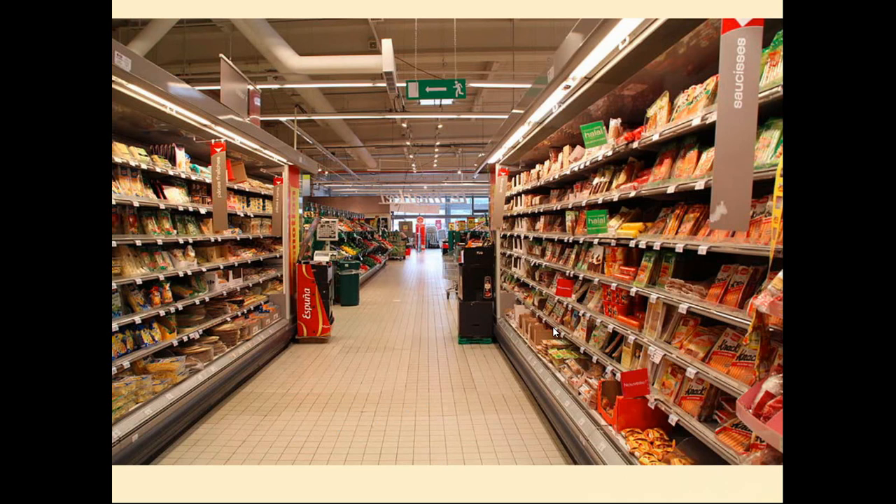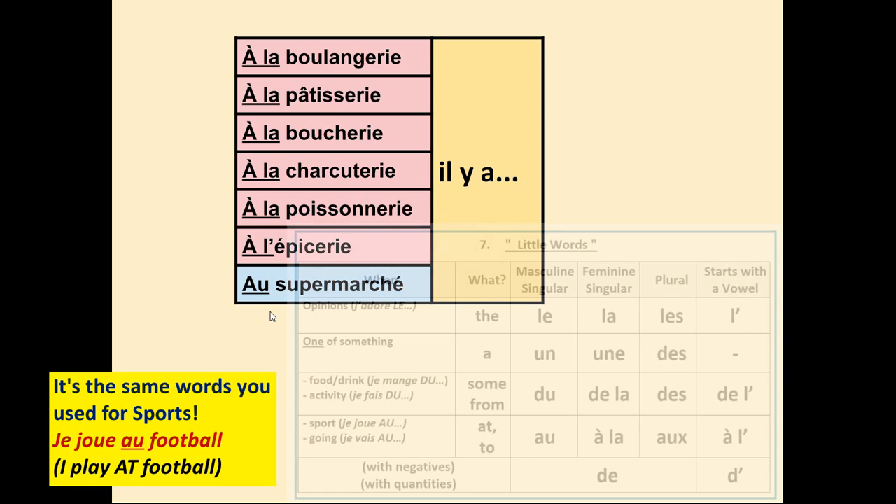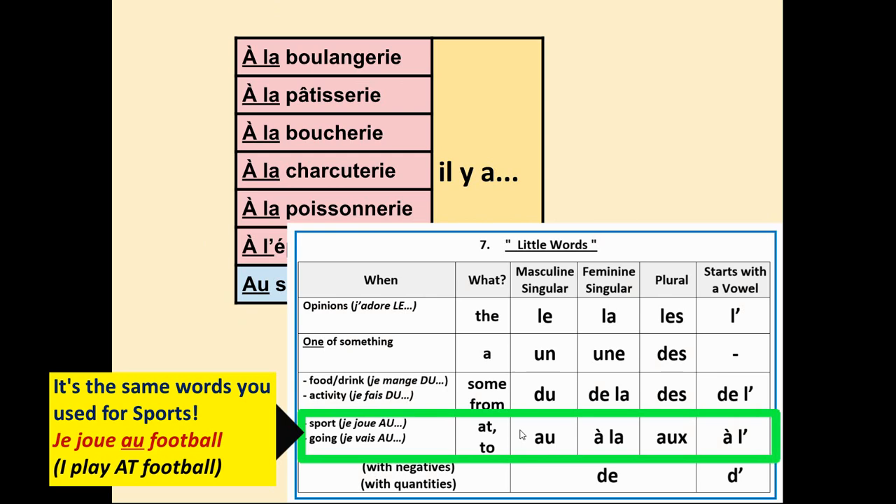Now let's look at how to put this into sentences about what food you could buy at different shops. To start our sentence we use à la boulangerie, à la boucherie, etc. — à l'épicerie, and au supermarché. These mean 'at' or 'to,' but 'at' sounds best in this context. Il y a means 'there is,' so: at the bakery there is some croissant. You'll notice most shops use à la because most are feminine. The only one that uses au is le supermarché, because it is masculine.